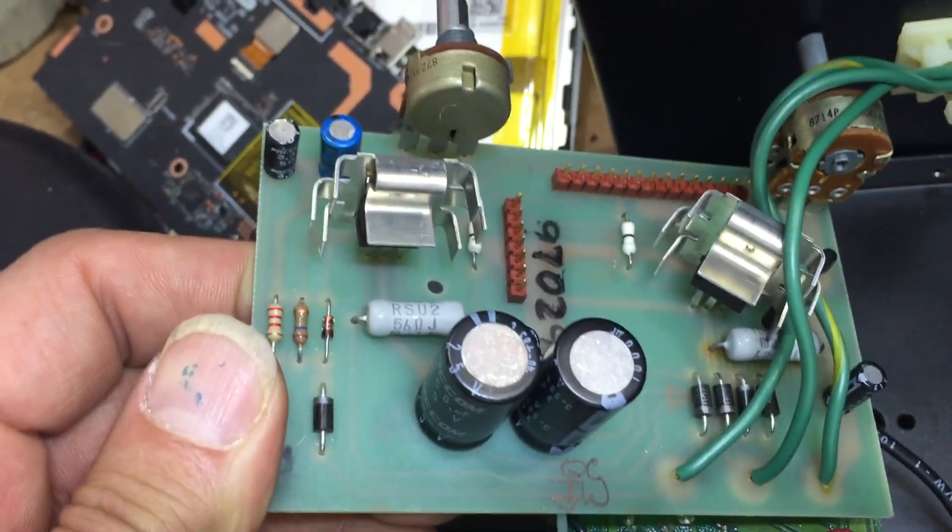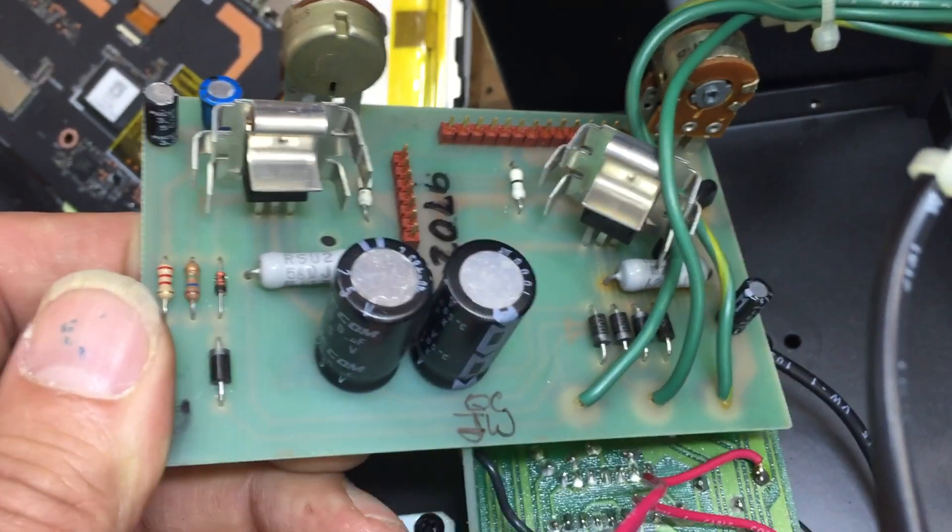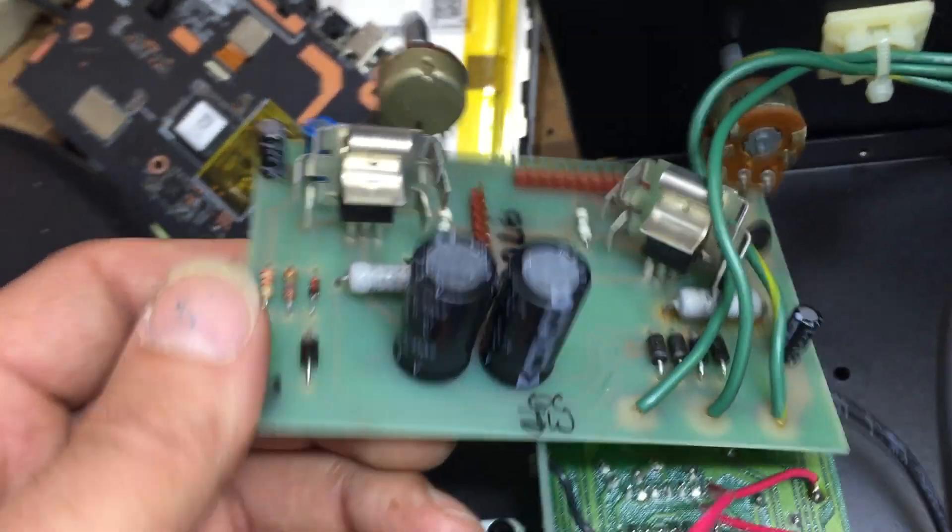The power supply is extremely simple. I'm not going to be able to get real close to show component part numbers, but all it is is just a couple of transistors and a bridge rectifier.